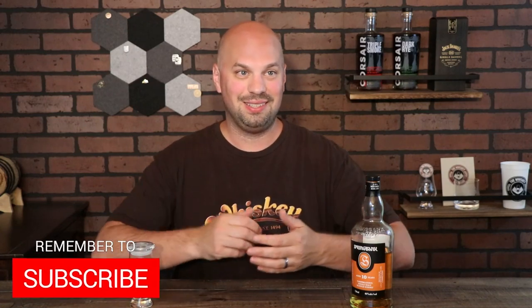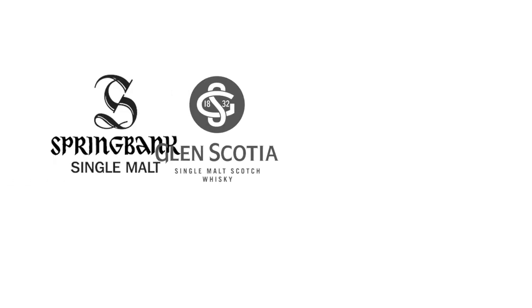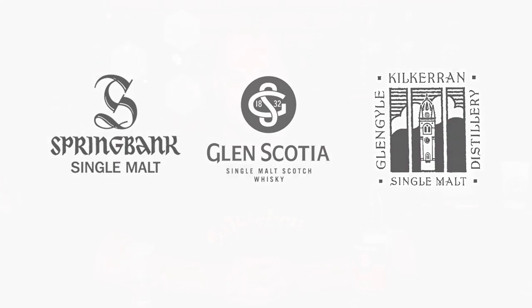Springbank has been around since 1828, and it's been family owned since that time by the Mitchell family — multiple generations over about 200 years. During that time they were closed for very, very little. When you look into the history of almost every Scottish distillery there are always points where they are closed, but in this case very little. Campbeltown used to have about 30 distilleries and now it's down to three: Springbank, Glen Scotia, and Glen Guile, and that alone makes this worth noting.